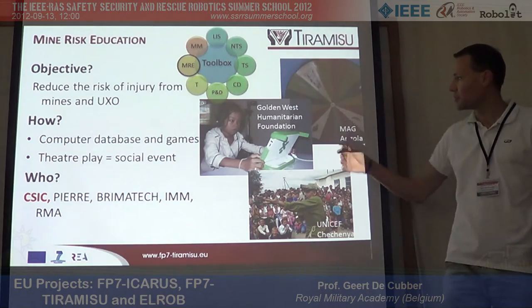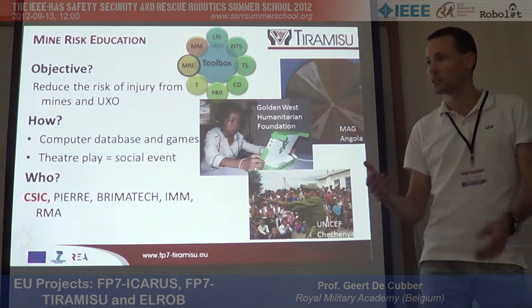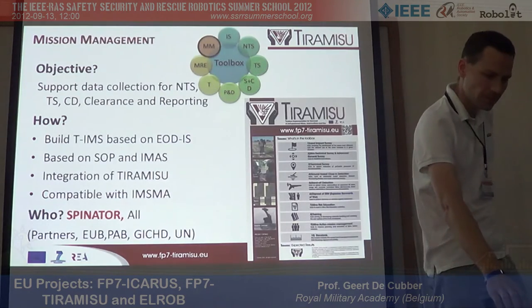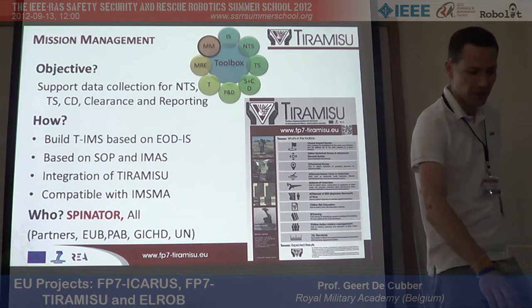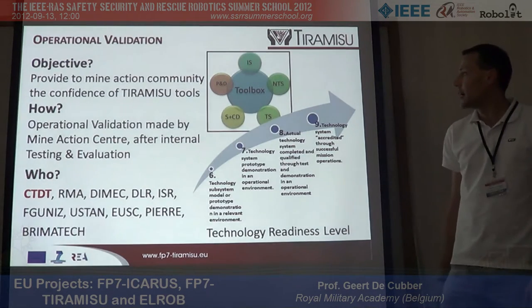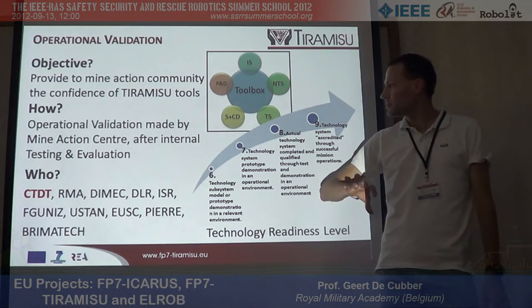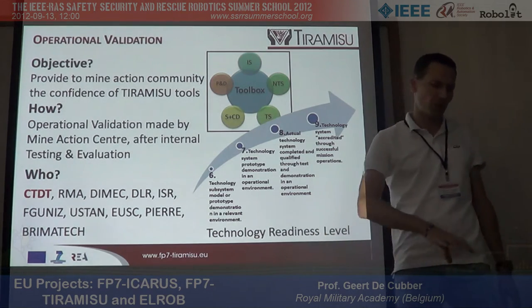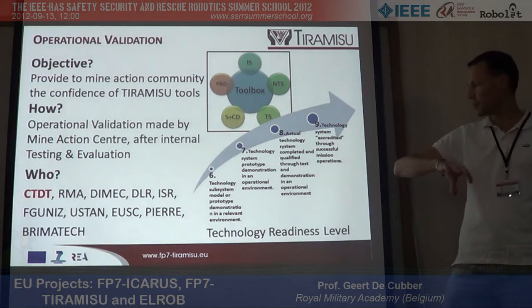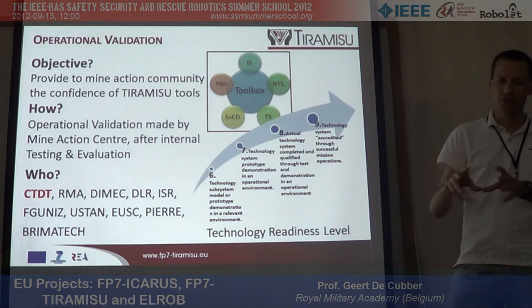We're also working on education for the population, because people need to be aware of the big risks. And we're working on mission management — coordinating all activities related to safely releasing land back to the population.